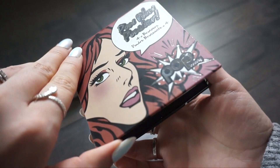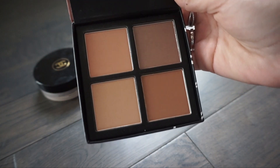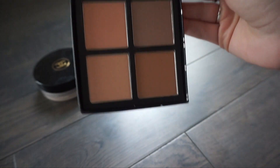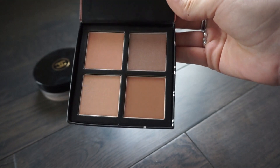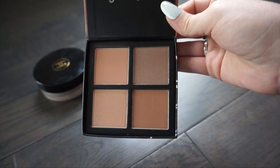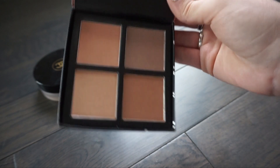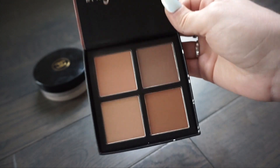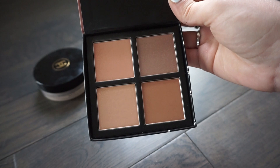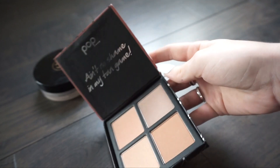This next one is from Pop Beauty and this is their Pow Wow powder. It has four different bronzers or contours in here. I actually haven't really used this one that much, so I'm not sure whether to keep it. It's hard because I feel like I didn't do very well with this declutter. But I think I'm going to go ahead and get rid of it - I'll put it in my gifting pile because I haven't really reached for it and I don't really need it. I have a lot of similar colors that I kept from other brands.